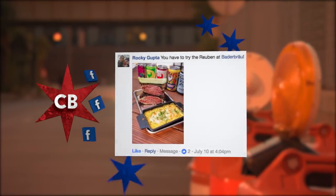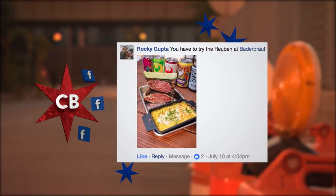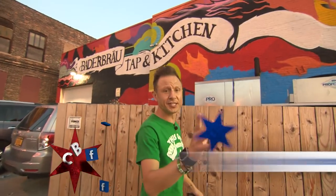Sometimes it doesn't take much to grab our attention. So when we saw a pic of the food from Batty Brow in the South Loop and Dave responded with just two words, we knew we had to check it out. Those words? Good gut.